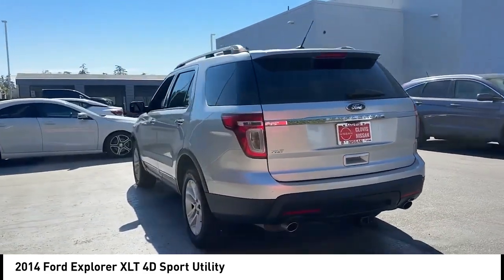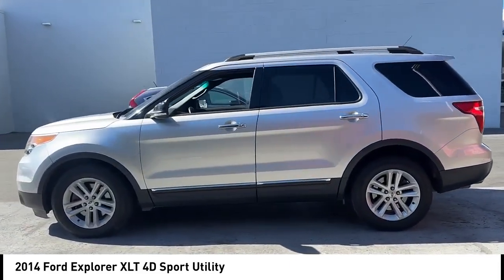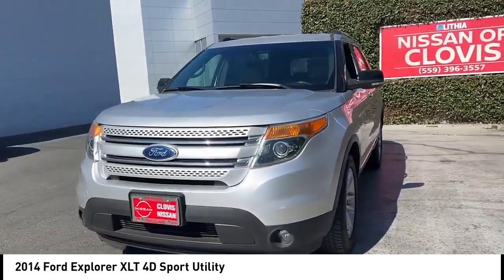Alloy wheels, rear spoiler, remote keyless entry, fog lights, four-wheel disc brakes, speed control, electronic stability control, traction control, rear window defroster, rear window wiper. Come take a test drive today.